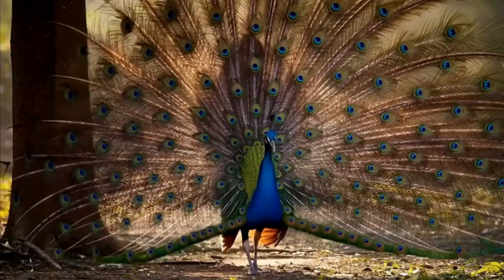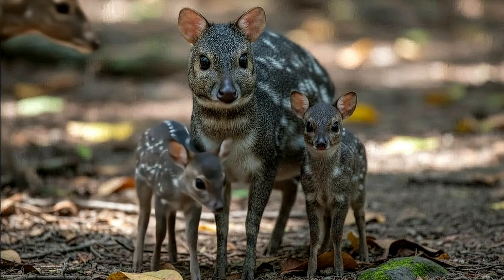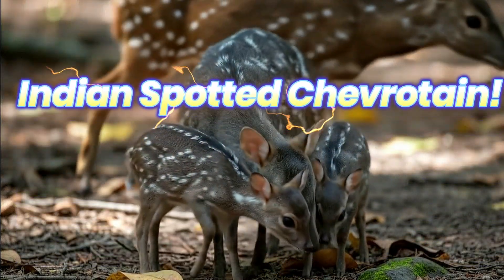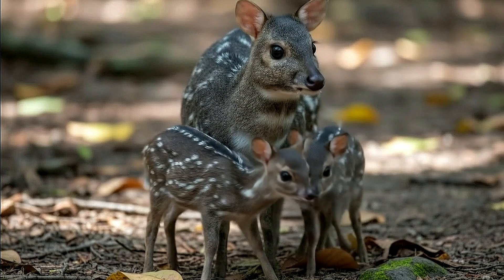Welcome to Familiarity with Animals. Today we're uncovering the secrets of the Indian spotted chevrotain, one of the smallest, shyest hooved animals in the entire world.